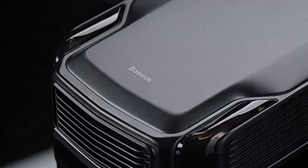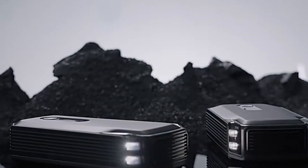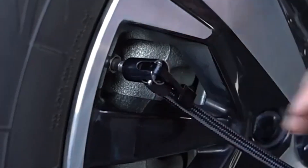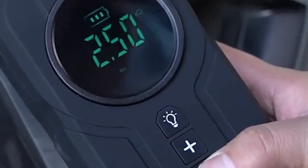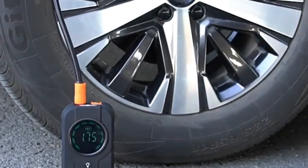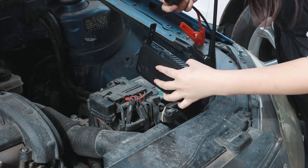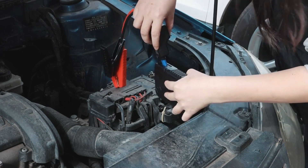Hi guys, to help you find the best jumpstarter for your vehicle, our team tested more than 20 portable jumpstarters. We've narrowed the list down and provided recommendations for options with different uses and price points. Each portable jumpstarter in this review was thoroughly tested and evaluated based on several categories, including power, ease of use, and durability. Let's get started.